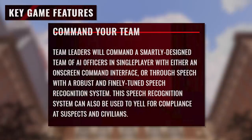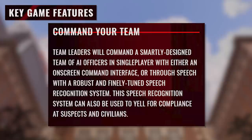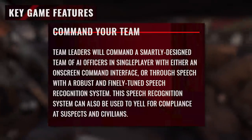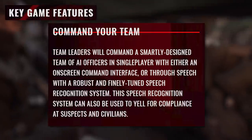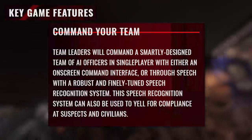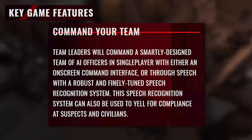Command your team. Team leaders will command a smartly designed team of officers in single player with either an on-screen command interface or a robust and finely tuned speech recognition system. This speech recognition system can also be used to yell for compliance at suspects and civilians.